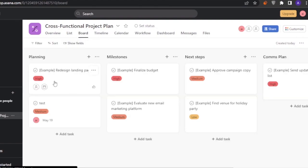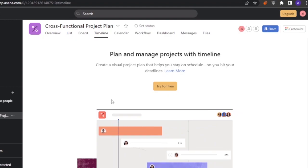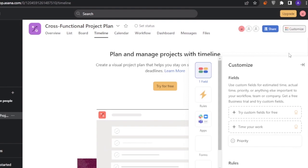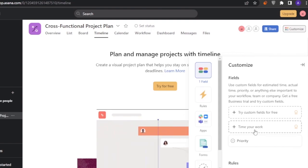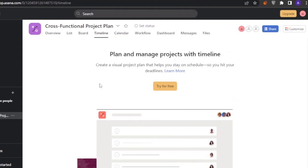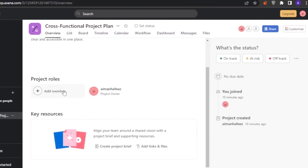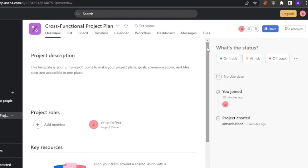Asana offers list view, board view, timeline view, calendar view, workflow, dashboard, and messages. You can customize the homepage and access custom fields, rules, apps, forms, and task templates. The project home page shows status, due dates, key resources, and project rules. You can add different members such as a creative member, sales representative, engineer, etc.